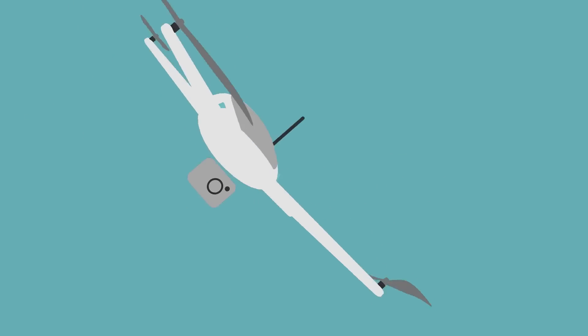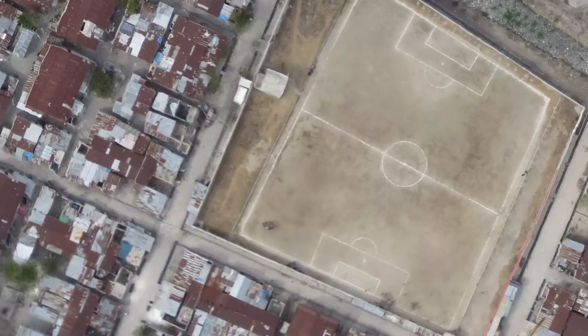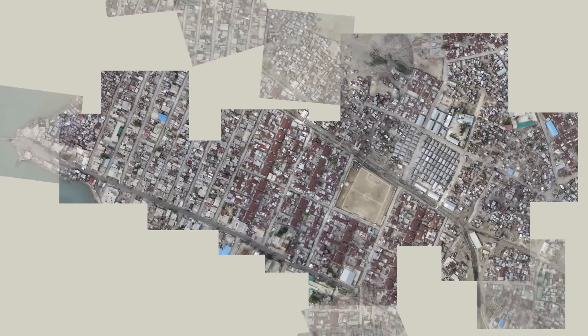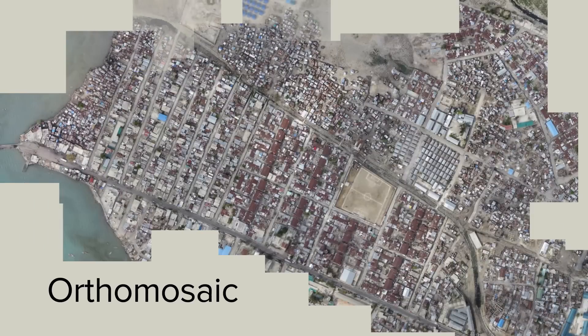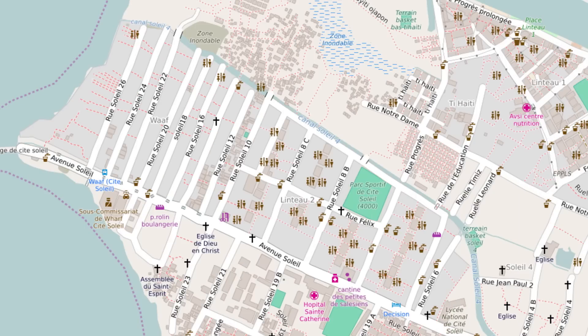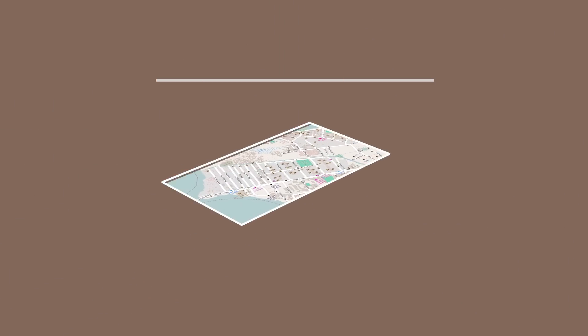In order to make a map, an operator programs the drone to take a series of photographs of an area. After the flight, the individual photographs are stitched together into one big geometrically correct image, the so-called orthomosaic. A cartographer highlights important information in the orthomosaic, like streets and buildings, thereby transforming the image into a map. But mapping is not limited to two dimensions.